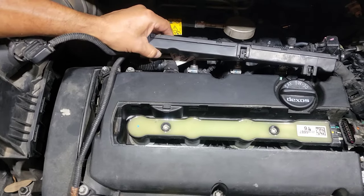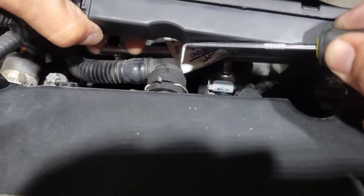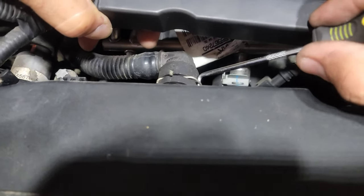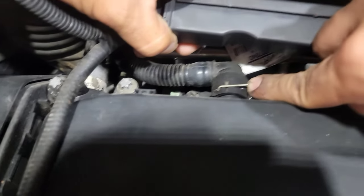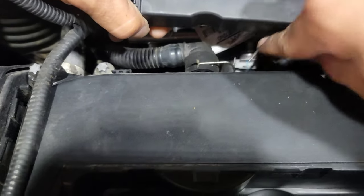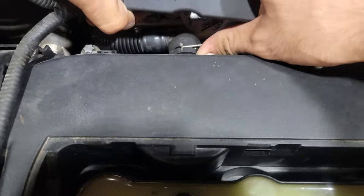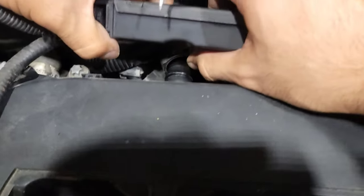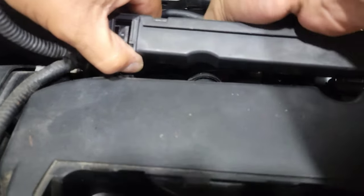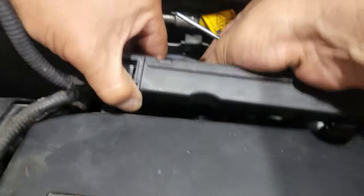Grab one of these with a pick and barely pull on it. You don't want to lose it, so just pull carefully and it should just pop — just like that.